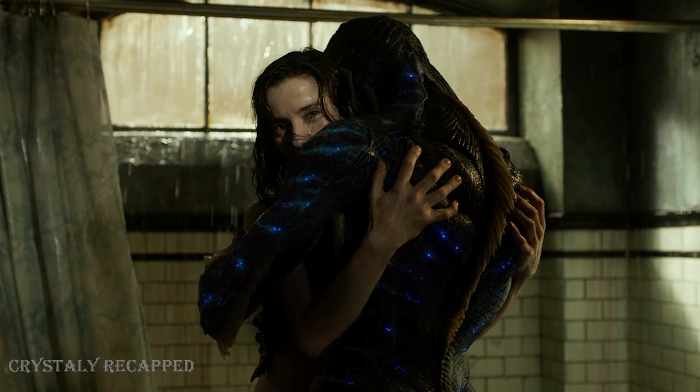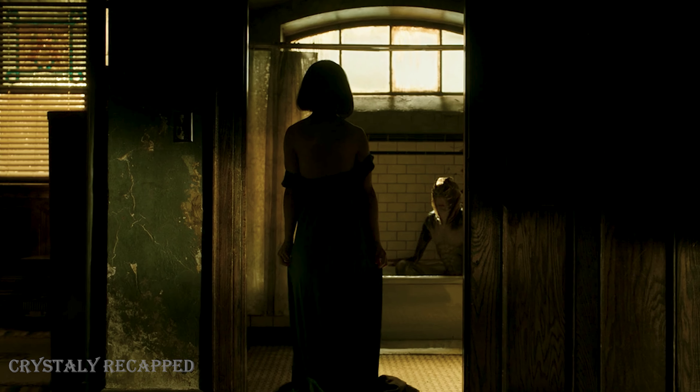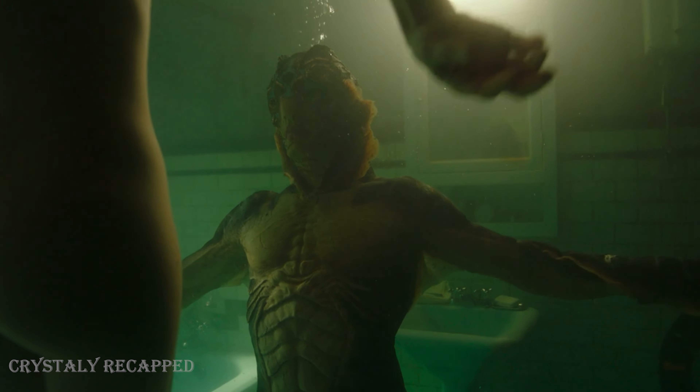Hello everyone. Welcome to the Crystally Recap Channel. Now you're going to hear a short review of the movie The Shape of Water.